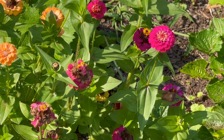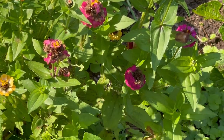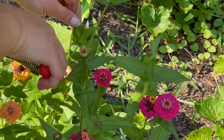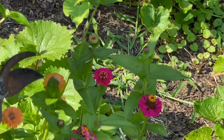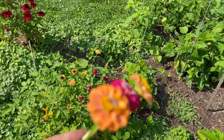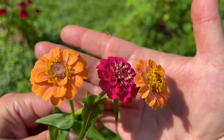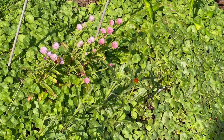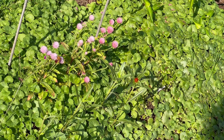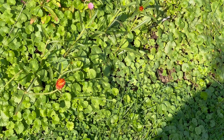These zinnias — a lot of them are spent, but I'm going to bring in some pretty ones and deadhead some of the others. These are the cupid zinnia mix from Baker Creek and I am just in love. And I think I'm going to bring in a little bit of this globe amaranth too. There's an orange one that is just making my heart sing.